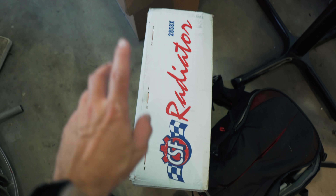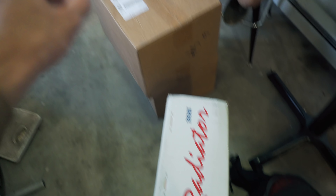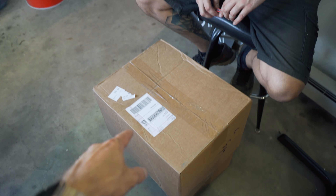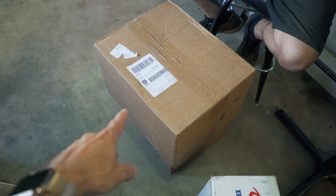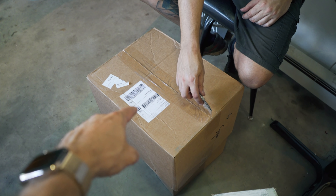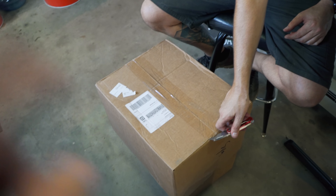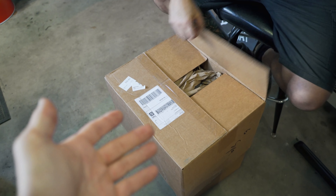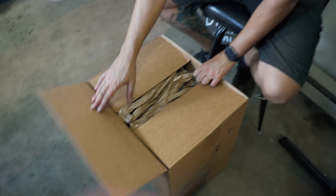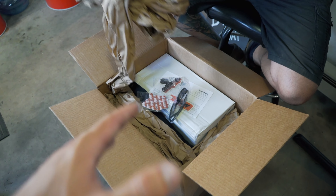We recently got a few packages from some new sponsors on the build. For the Legacy this year we have CSF Radiators with their half-rad cooling product, we'll open that up later. We also have things from Deatschwerks as well as ACT. Deatschwerks actually sent us some really cool brand-new products — we think we're one of the first people to have one of these products in a car. We're going to pop it open and show you what's going into the Legacy.